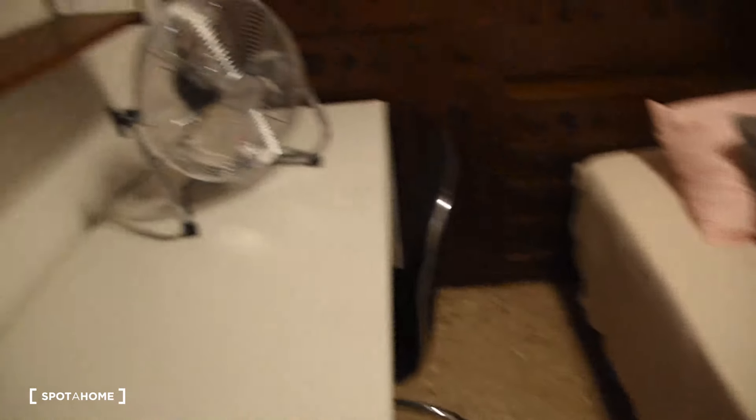Bedroom number three has a double bed again, desk with a chair, and an interior view. There is plenty of space in all this furniture for clothes and so on, with shelves. Here is how bedroom number three looks like from the other side — it's got some shelves here as well.